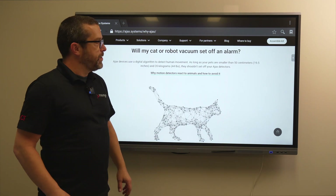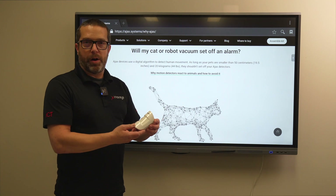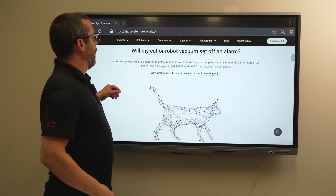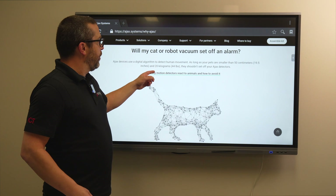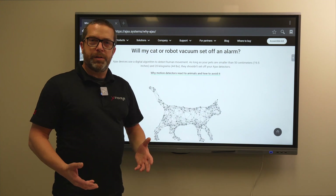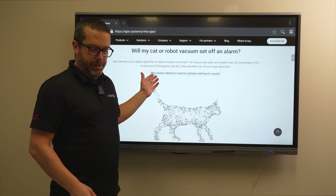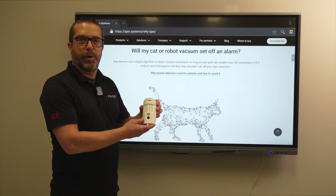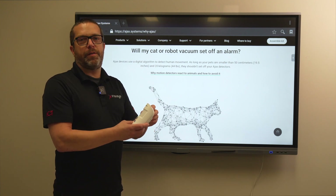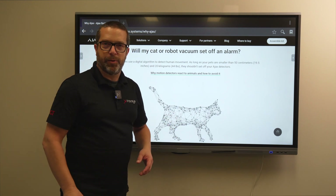Will a cat or robot vacuum trigger an alarm? The motion detectors are smart detectors with an algorithm that treats objects lighter than 20 kilograms or 44 pounds, or less than 50 centimeters, as false alarms — so you won't be notified. Only a person of a specific size and height will trigger an alarm. Additionally, the motion detector with camera sends one, two, or three snapshots when an event occurs, so you can see on your phone the actual person in front of the detector — not a cat or mouse.